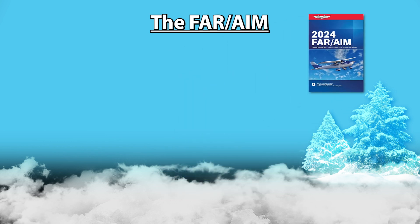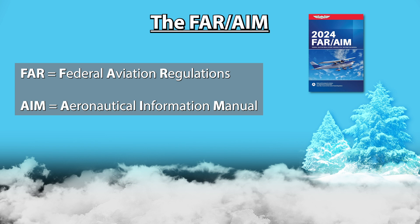First thing is, this is technically two books in one: the Federal Aviation Regulations and the Aeronautical Information Manual. And although you should definitely give the AIM a read, most of what's in there is covered by most ground schools. So today, I will focus on the FAR.